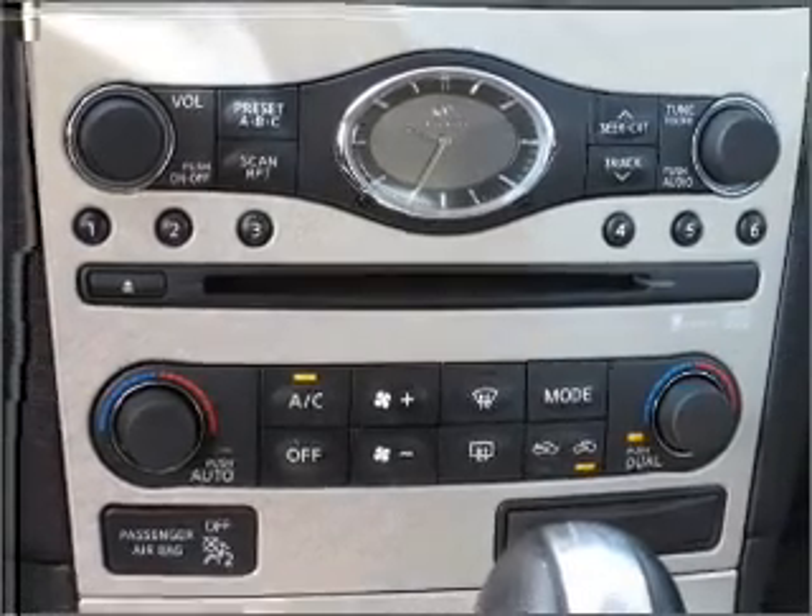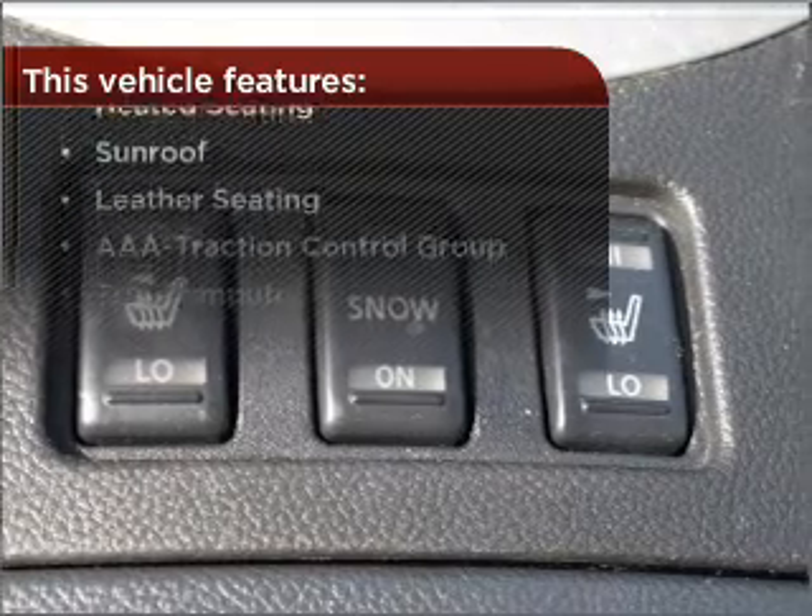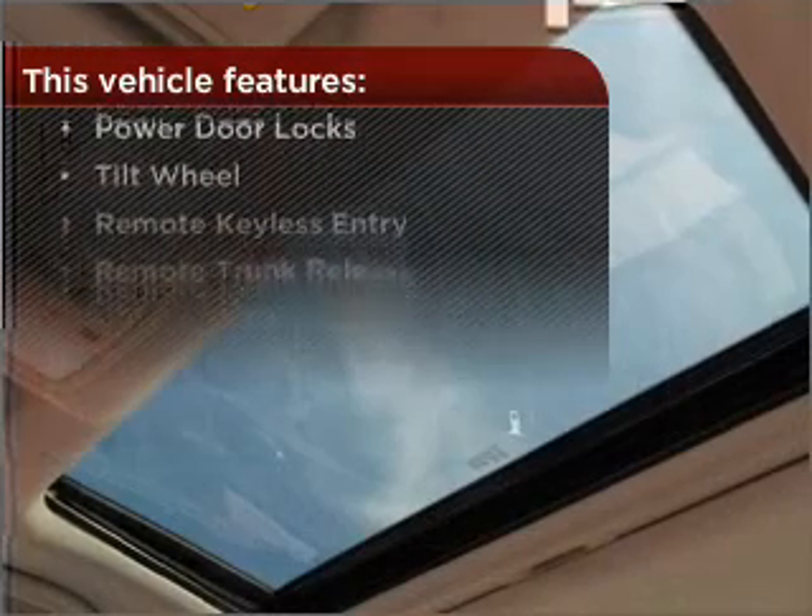This vehicle's leather seats add a stylish touch, and this vehicle comes with a great list of added features that take your driving experience to the next level.